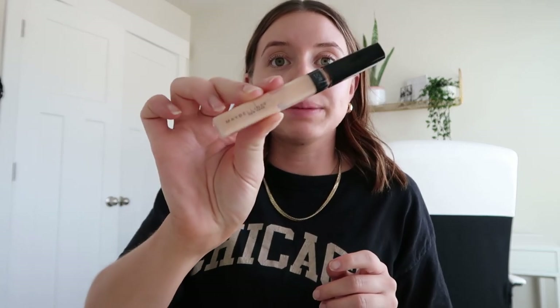For the rest of the face it's pretty easy. I just conceal a little bit with this Maybelline Fit Me Concealer. I have a few healing breakouts which is nice, so I just kind of cover those up a little bit.